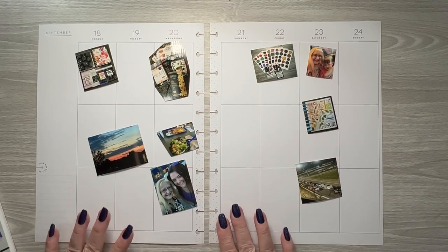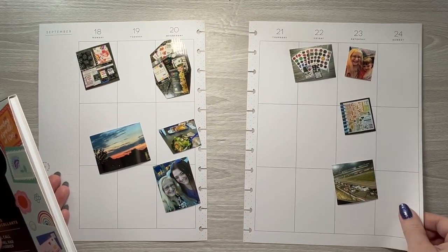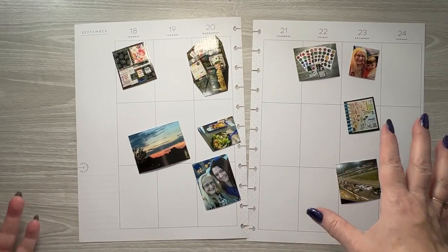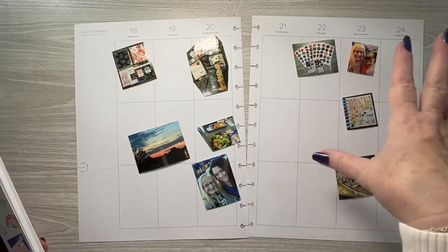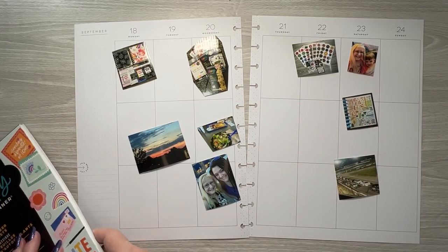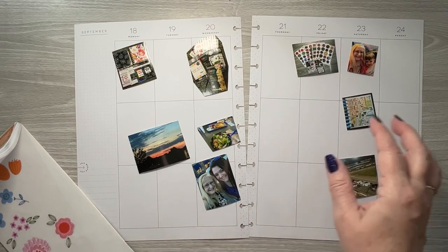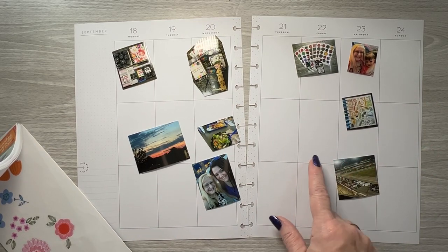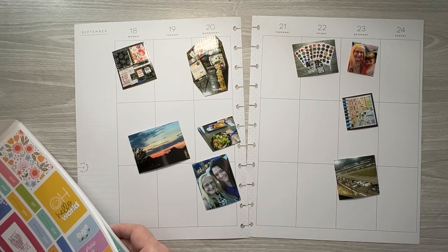I thought we would focus on happy mail this week because I'm going to do a plan with me for a single sheet for the race, since I've got several pictures — a lot more than what would fit here. I do have a couple other pictures I can add since Sunday's doesn't have anything on it, and Friday doesn't have much. I may add the other stickers that I had printed extras of.